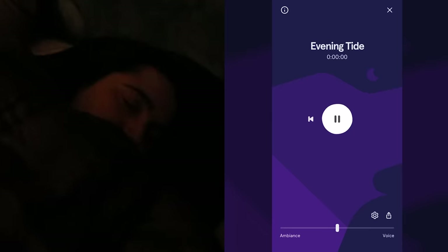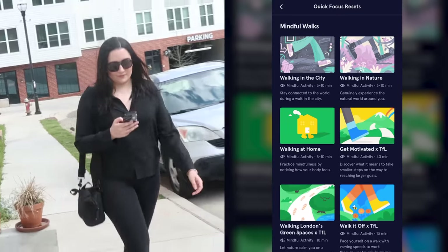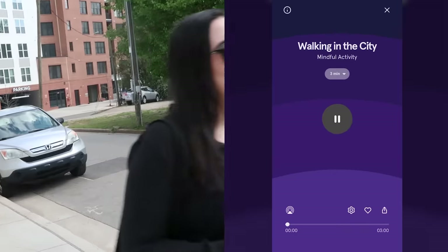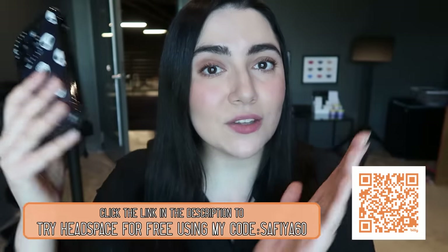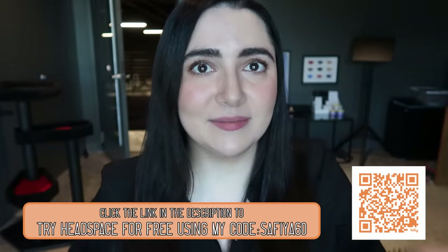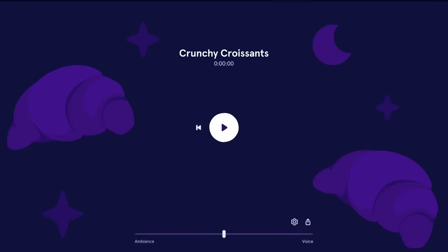Tyler and I love the Beachcomber and Evening Tide casts, and you can even hear YouTube ASMR legend GB narrating Whispering Pines. So if you think some Headspace could be helpful in your life, we've partnered with them to offer viewers of this channel a 60-day free trial of the app. All you have to do is sign up with my link in the description or scan the QR code on screen. And who knows, a crunchy croissant sleep cast could be next.